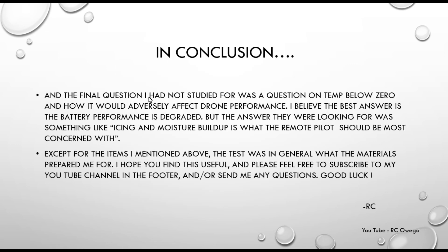There was one last question about a temperature below freezing and how it would adversely affect drone performance. My first thought was battery performance degradation in the cold, and there was an answer about that. But the answer they were looking for was icing and moisture buildup — on the wings specifically, which threw me for a loop. Just be aware that icing and moisture buildup is the most correct answer they're looking for there.